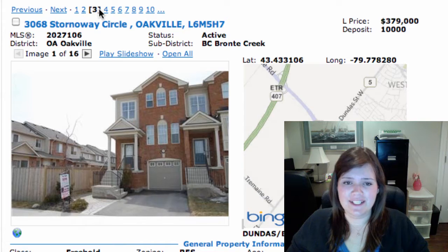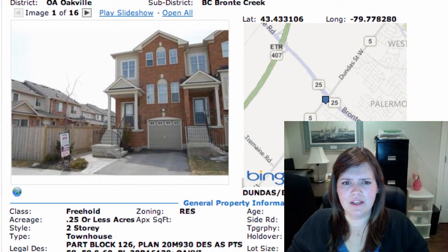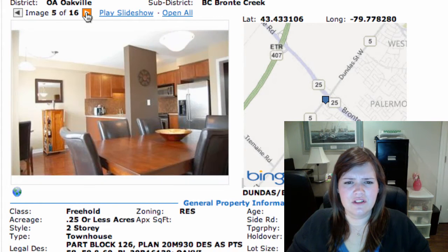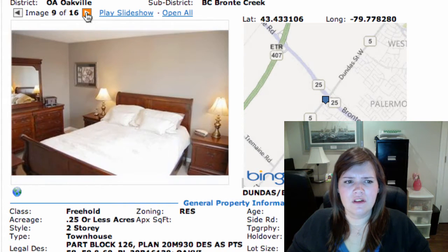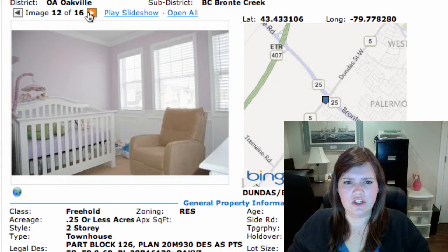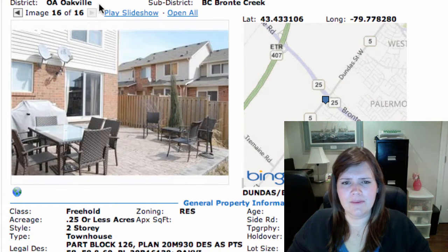Then we have 3068 Stornoway Circle, also in Brownie Creek, listed at $379K. This is a freehold townhouse as well — sort of a split-level. 3 bedrooms, fully finished walkout basement, which is nice to have. Nice and bright unit. There's a nice kitchen, good backsplash, pretty spacious. It's got hardwood floors on the main level, inside entry to the garage which is fantastic and convenient, and a little patio in the backyard.